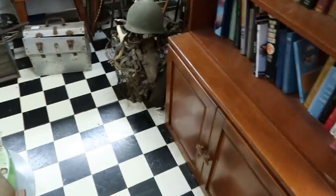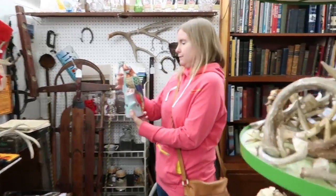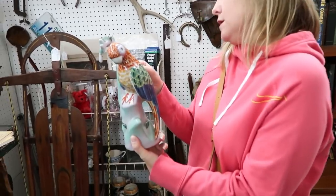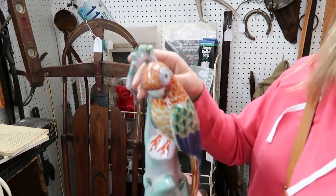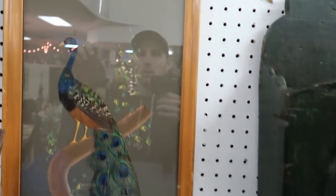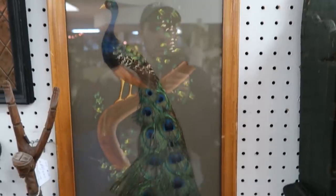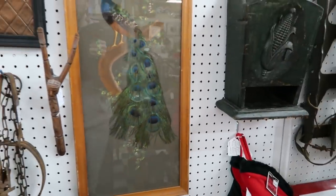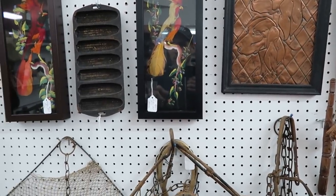They've got a checkerboard floor in here too. Look at all these antlers. Is it Mexico or Italy? Oh, Italy. Oh, it's broken. This picture is really fun — they've got these feathered birds. $45 for the large one, with real feathers, and each of the smaller ones is $22.50.